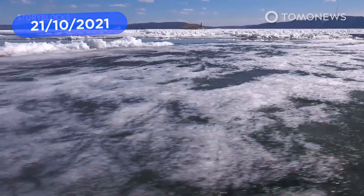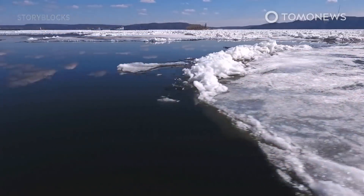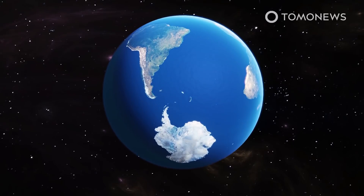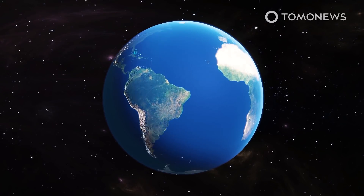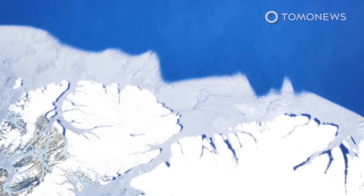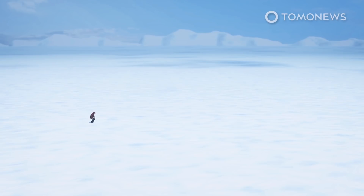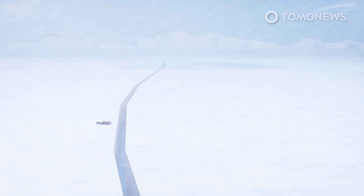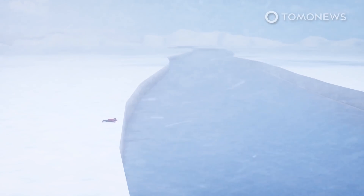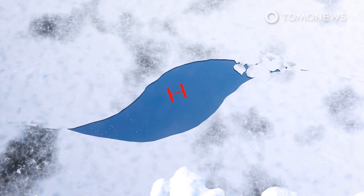Even the Arctic's most resilient ice is more vulnerable to melting than scientists thought. A huge hole has been discovered in the Arctic's oldest and thickest ice, previously thought to be the most stable ice in the region. According to a study published in the Nature Geoscience Journal, there was a powerful storm north of Ellesmere Island in May 2020 and a long narrow crack formed on May 14th. By May 15th, the crack had formed into a polinia — an area of open water in a region that is normally ice-covered — around 30 kilometers wide and 100 kilometers long.